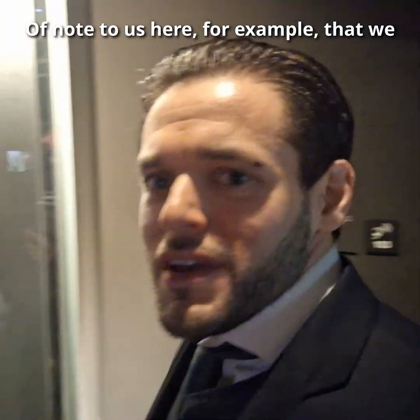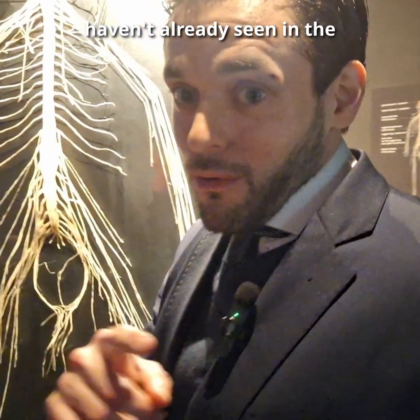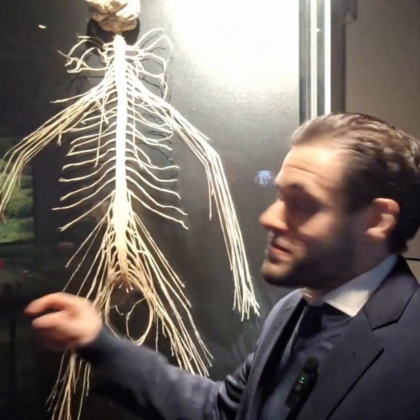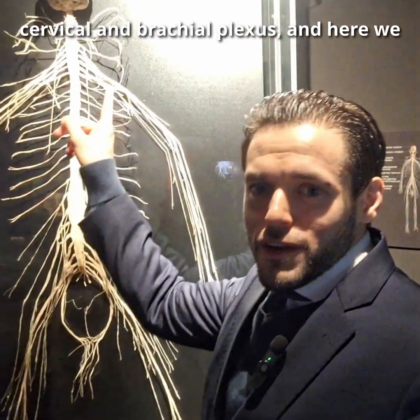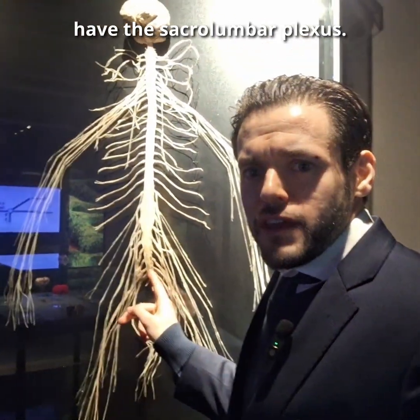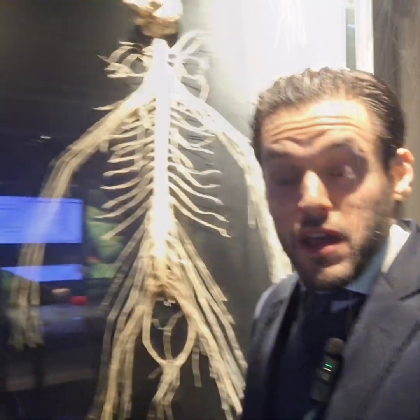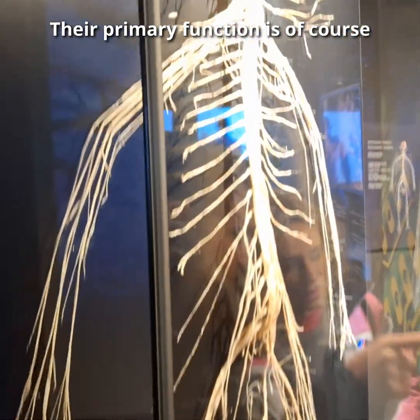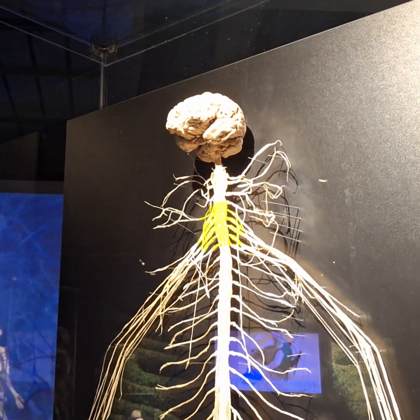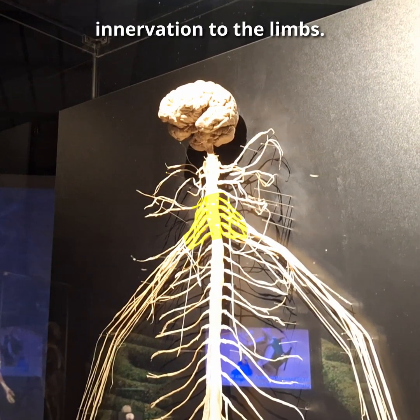A note here — something we haven't already seen in the brain models — are the plexi. Here we have the cervical and brachial plexus, and here we have the sacrolumbar plexus. Their primary function is, of course, annoying medical students, but a secondary function is providing motor and sensory innervation to the limbs.